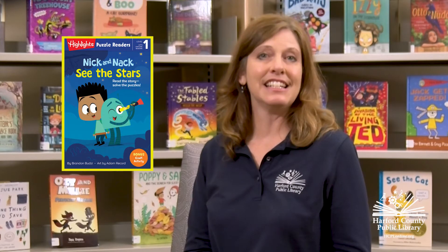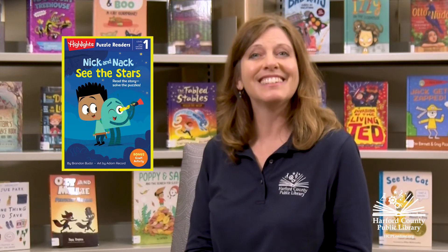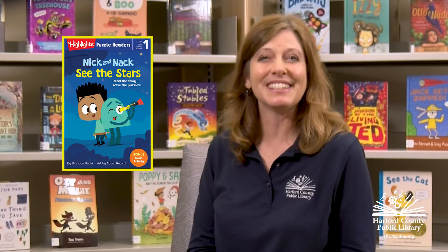In Nick and Knack See the Stars, the friends make a telescope. You too can make a telescope, since there are instructions in the back of the book.